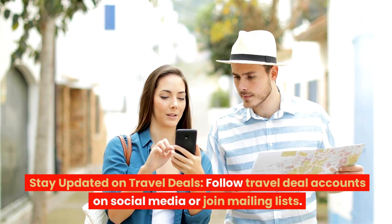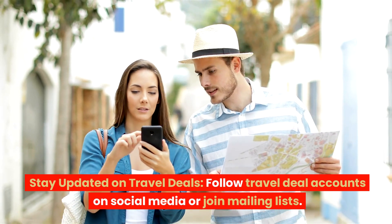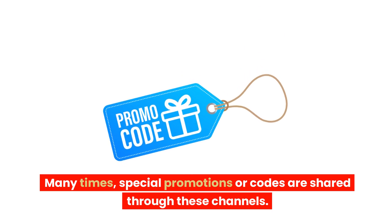Stay updated on travel deals. Follow travel deal accounts on social media or join mailing lists. Many times, special promotions or codes are shared through these channels.